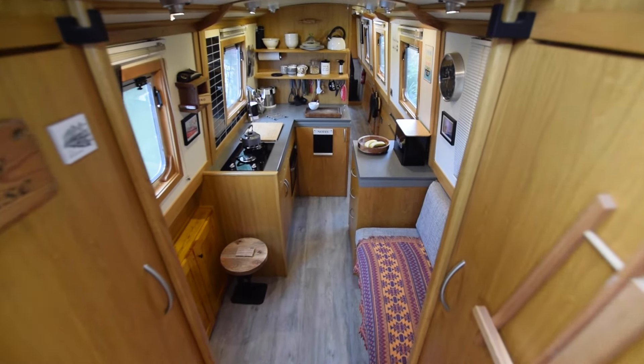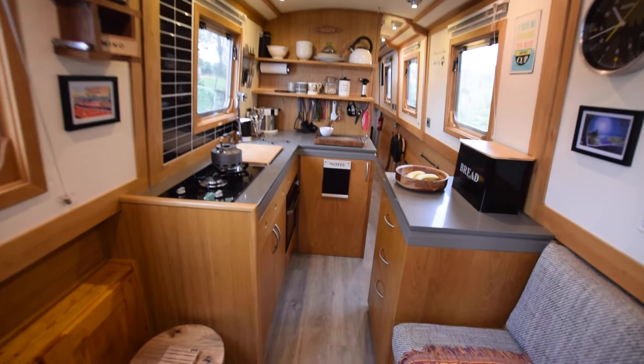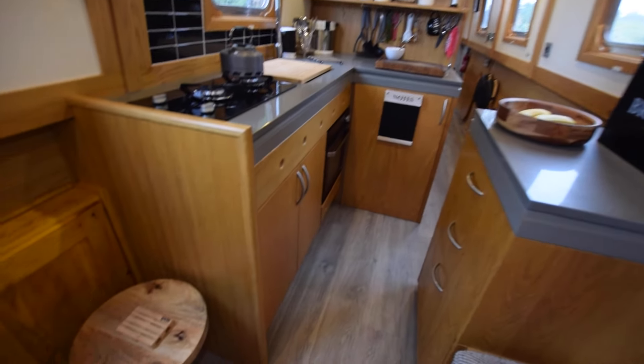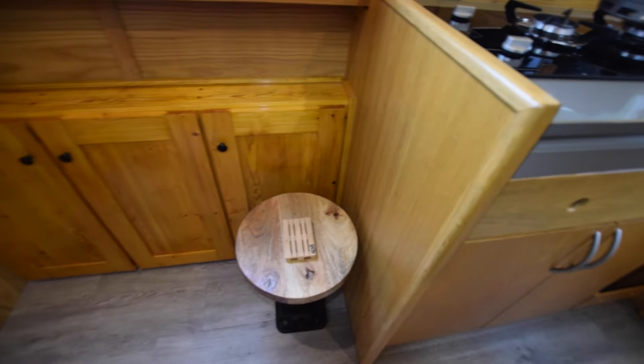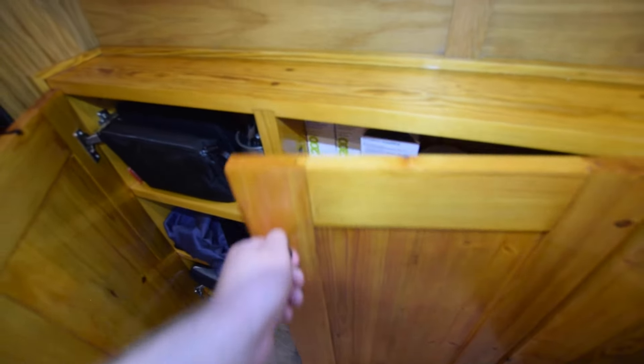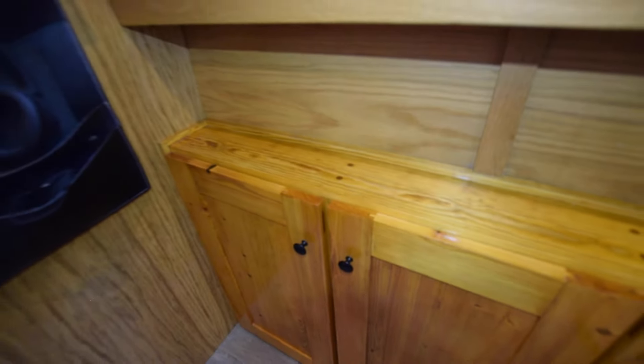In we go - she's fitted out in white painted panelling with oak trim. The floor is wood-effect cushioned vinyl. The first room is a little saloon area really. There are cupboards under the gunnels on the port side, added by the new owner, quite nicely done actually.